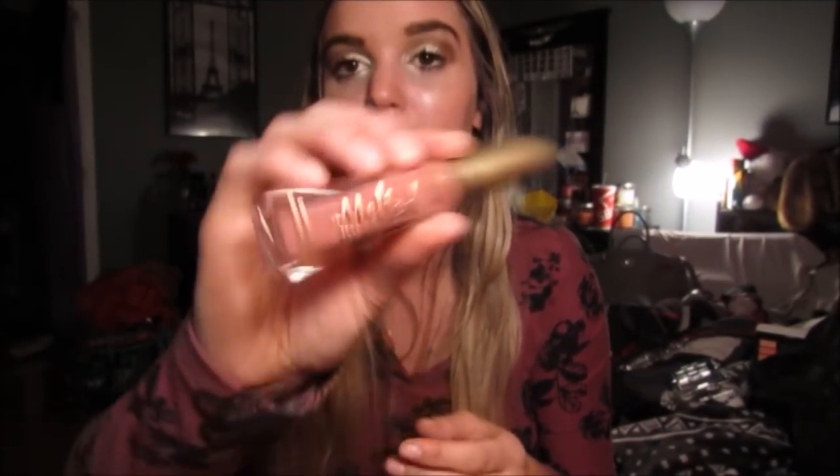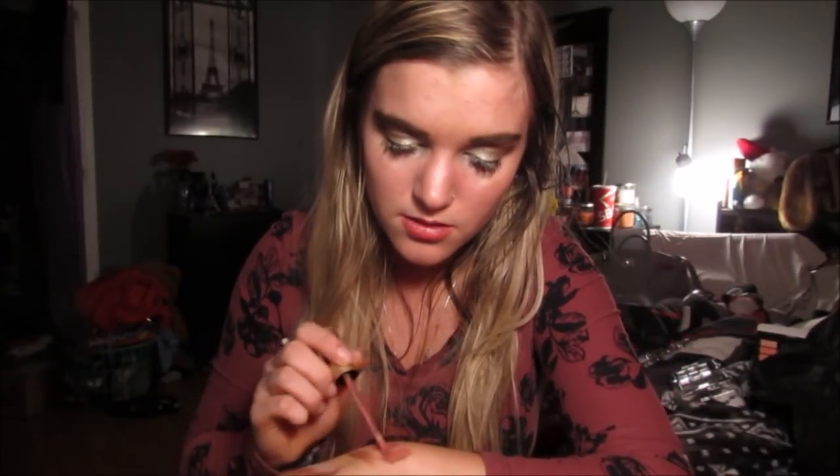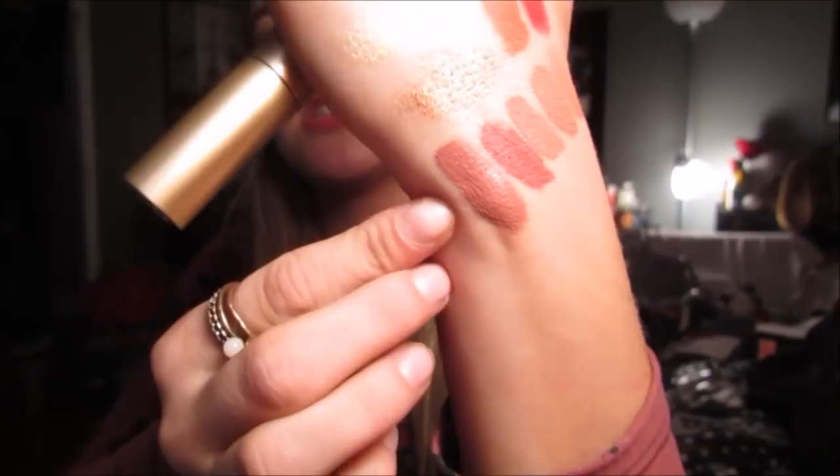Then I have the Too Faced Melted Matte in the shade Sellout. I've never tried these — I've tried the Too Faced Melted and I don't really like them. They're okay and they don't have that many shades. I would never say you absolutely have to buy this product. But this one is so pretty. This is Sellout right here — doesn't it look so pretty? Just like the perfect color.